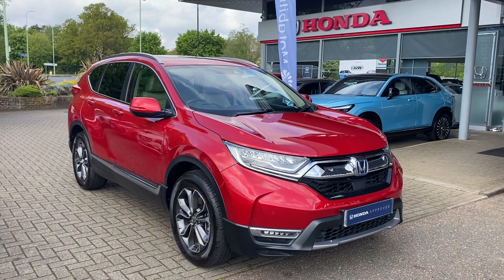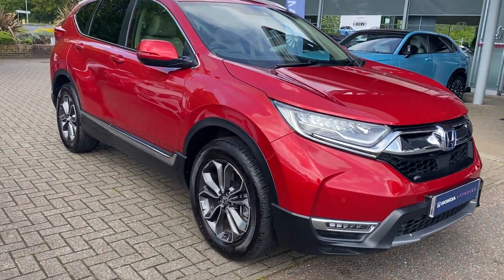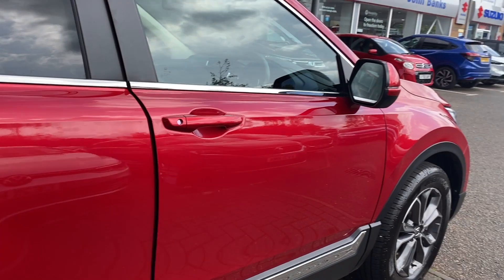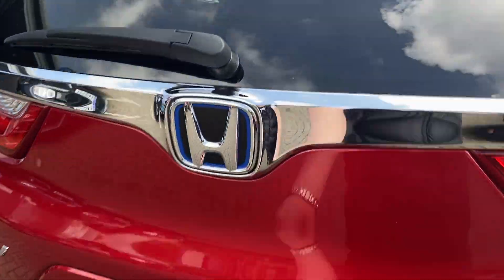Ollie here at John Banks Honda in Brazen-Hudmunds with our used Honda CR-V EX. This vehicle is top specification, so it comes with front and rear parking sensors, including a rear view camera, and an electronic tailgate.